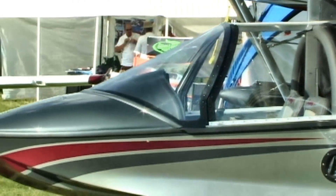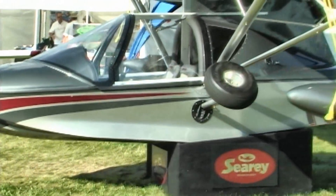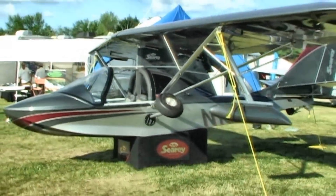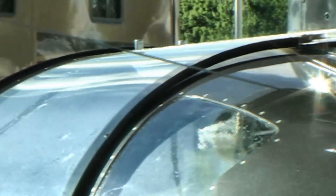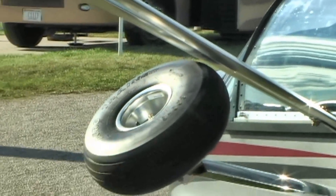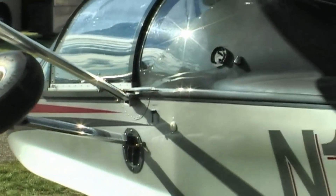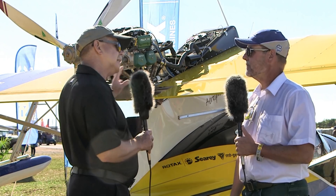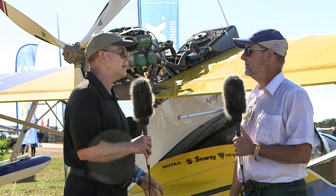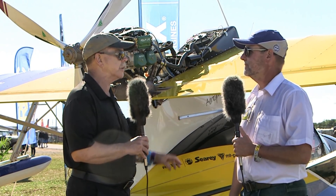Very important for seaplane pilots is the amount of time in the water. It may be a boat, but it's really an airplane that wants to get off the water as quickly as possible. The longer it's in the water the more abuse to the airframe from hitting waves. With a constant speed prop you can apply a lot more of the engine's power to the motion of the aircraft — and you've simplified that a lot with the single lever control.